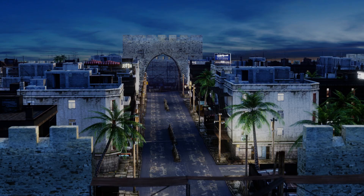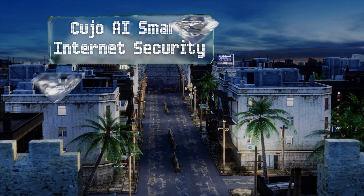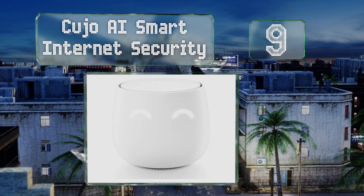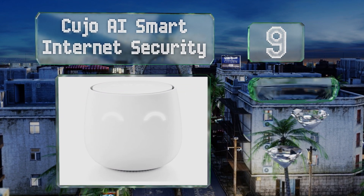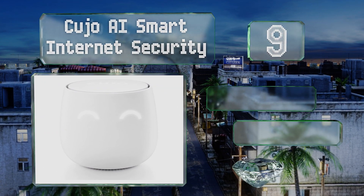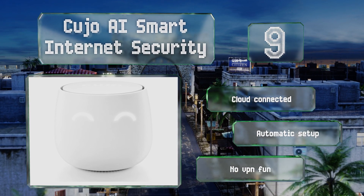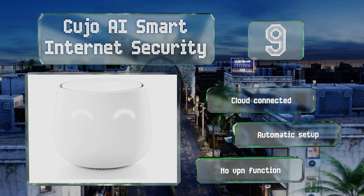Starting off our list at number nine, the CUJO AI Smart Internet Security Firewall will take a bite out of malicious traffic. It has a sleek appearance and is designed for households that mainly connect to the internet wirelessly. Those with youngsters will appreciate its built-in parental controls. It's cloud connected and offers automatic setup, but it has no VPN function.